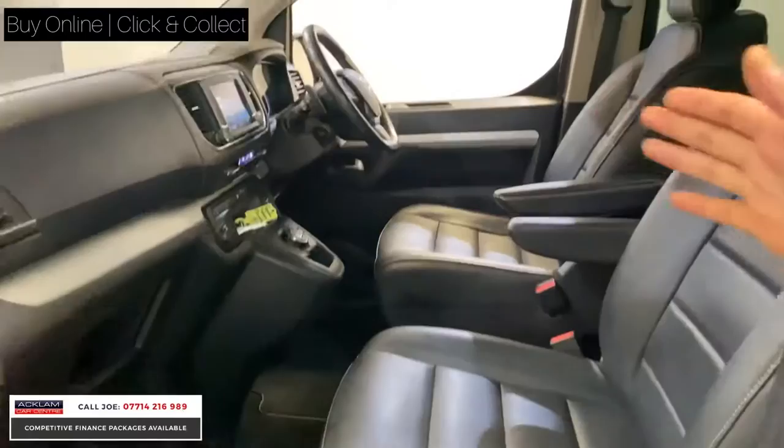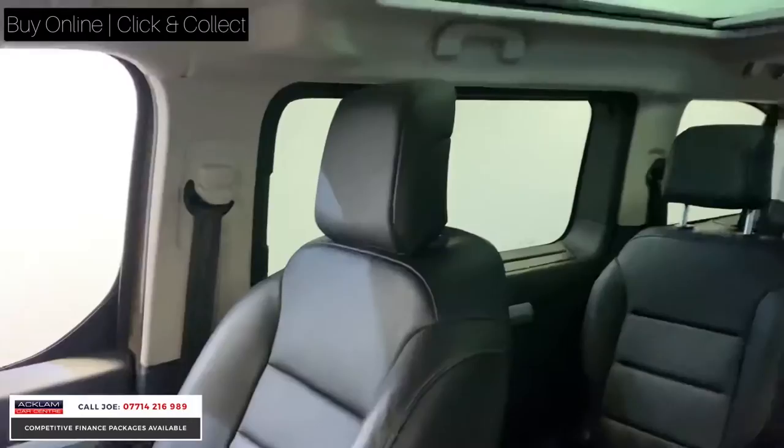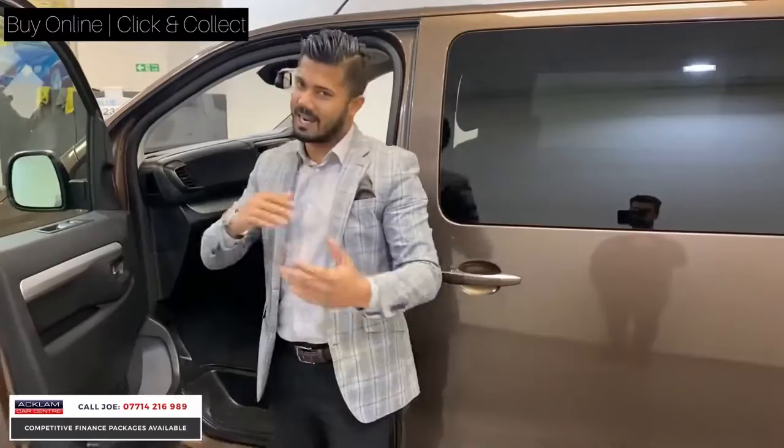You've got heated seats and even a massaging seat with different options — it's brilliant. Navigation, DAB digital radio, and it's automatic with paddle shift, cruise control, flat bottom steering wheel. And remember, 24,000 miles so the condition speaks for itself. The front two seats are like captain seats with their own armrests, cup holders all over the vehicle, in the door pockets, down the sides, electric windows front and back.